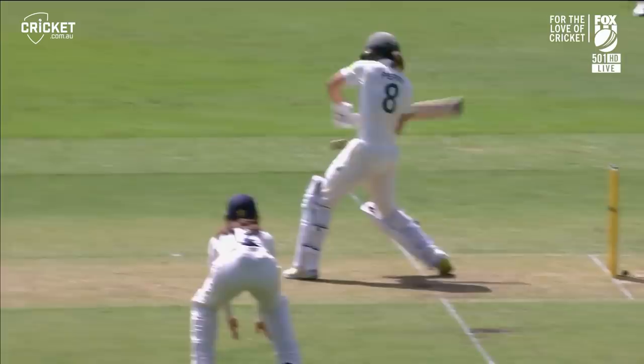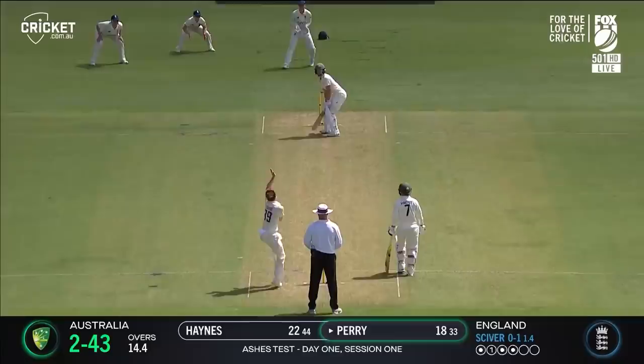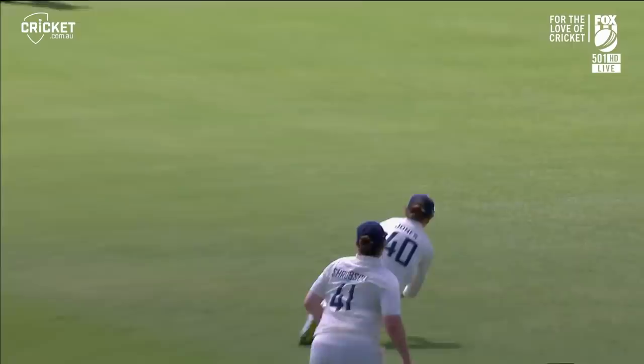Lovely from Perry — a confident stroke, picks up four. And again Perry finds that gap, though there's not a whole lot of room there. It's in the air and it's taken! Amy Jones charging around to her left, and the short ball works for Nat Sciver, who removes the dangerous Elise Perry. And that is a massive wicket.